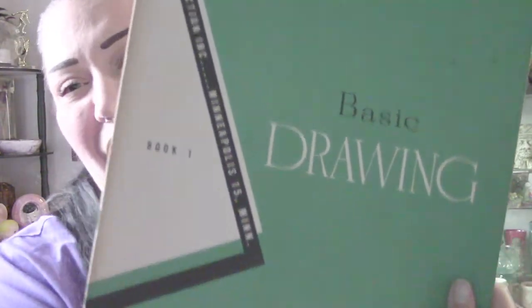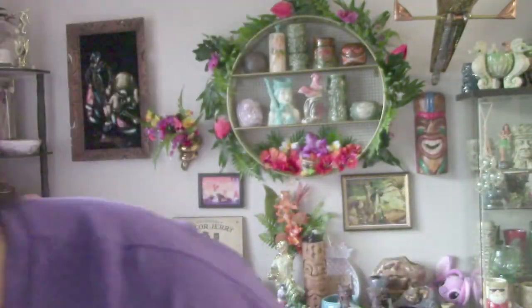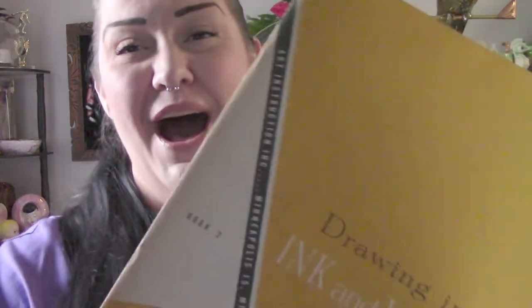The first book is the Basic Drawing book, and the second book is Drawing in Ink and Wash. After going over these quickly with you, I'm going to do a quick inserted video that basically flips through them so you can see them a little better.